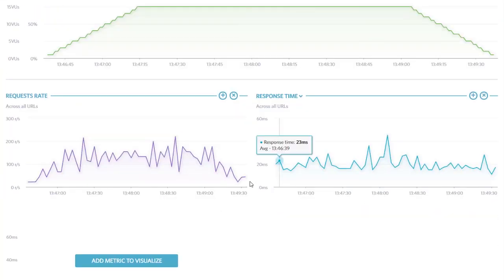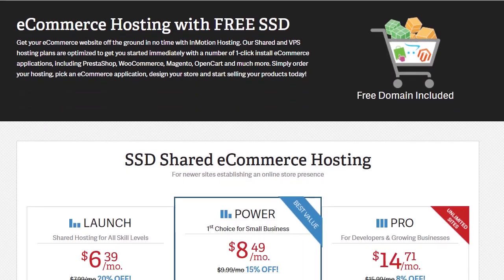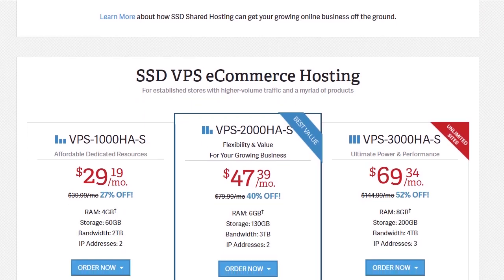The speed performance test on InMotion Hosting gave us 88 requests per second among 15 virtual users and a response time average of 17 milliseconds. InMotion Hosting ecommerce plans offer competitive pricing to cater to both new and experienced online store owners. With InMotion pricing, it's a bang for the buck. To sign up with InMotion Hosting, see the link in the description.